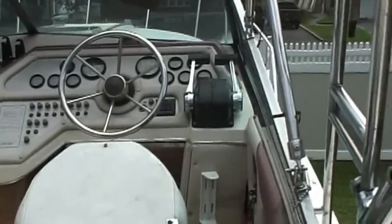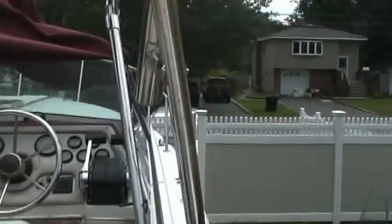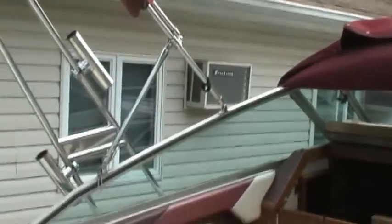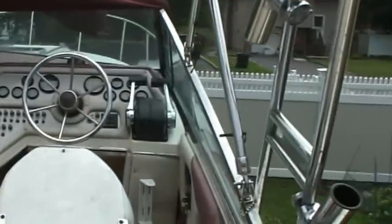This is the 1985 Sea Ray 270 DA. It's got the radar arch, which is good. It's got the nice Bimini, which is good, and it's made for this boat. It's got nice stainless stuff and dual controls.